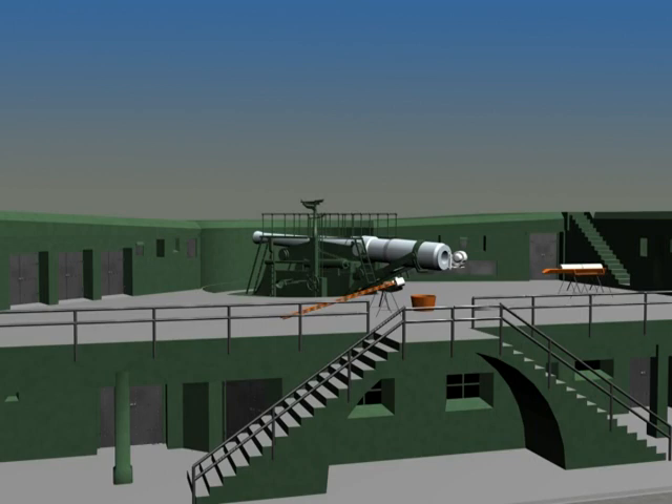Shown here is emplacement 2 of Battery Benson. It has a model 1901 10-inch disappearing gun with a model 1900 barrel. There are two guns of this kind on the fort in 1914. The carriage and barrel together weighed 167 tons. The maximum range, firing a 510-pound high explosive shell, was 14,700 yards. It took 44 men to aim for and operate the gun.